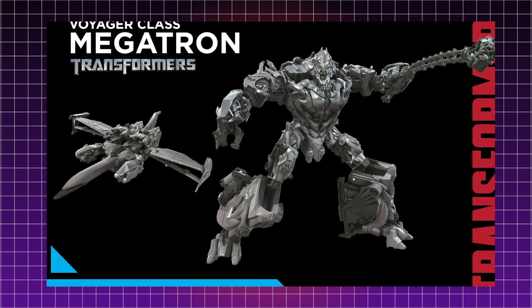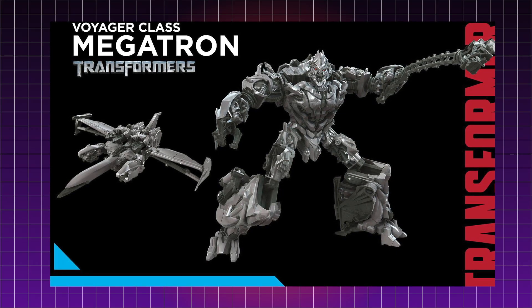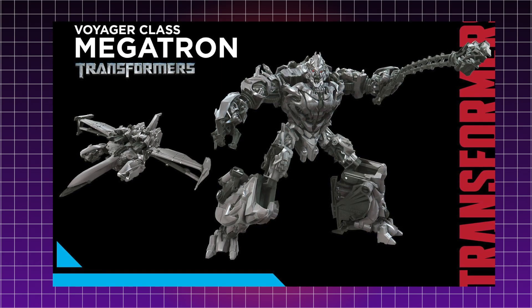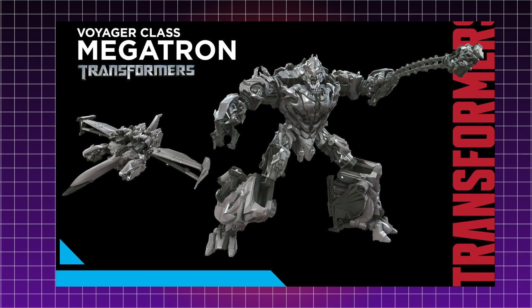Now his lower legs do look a bit thick from the side. From this angle it looks like the wings in his jet mode actually fold into his leg, so the legs are probably made to accommodate that. It is something that's kind of noticeable from the side, but it's really not that big a deal.